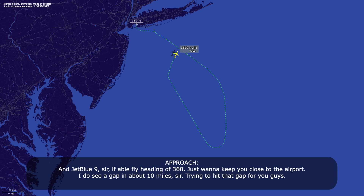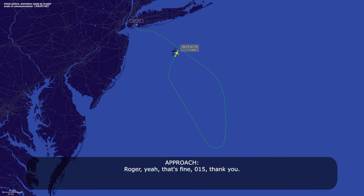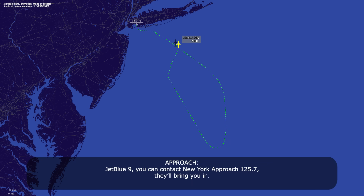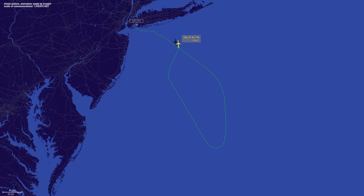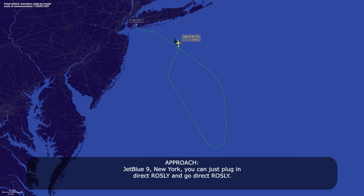JetBlue Niner, if able, fly heading 360 — just want to keep you close to the airport. I do see a gap in about 10 miles, trying to hit that gap. We're coming right to 015 for now, and then once we get a better picture, we'll get more. Roger, that's fine. 015 is close, thank you. JetBlue Niner, contact approach 125.7, they'll bring you in. JetBlue Niner, New York — you can plug in direct Rossley and go direct Rossley. Okay, direct Rossley, JetBlue Niner copy.